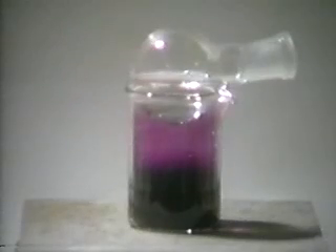When iodine is gently heated on a hot plate, it vaporizes to form a violet vapor which condenses on the cold surface of the flask placed on top of the beaker.